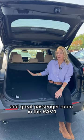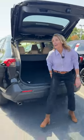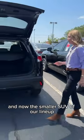This is the RAV4. It only comes in a five-passenger option, so no third row, but there's tons of trunk space and great passenger room in the RAV4.